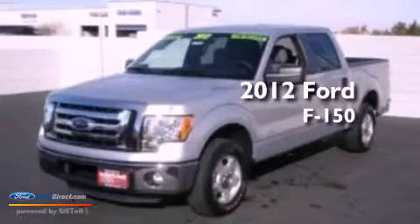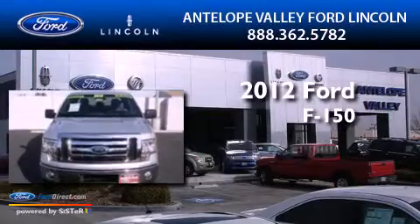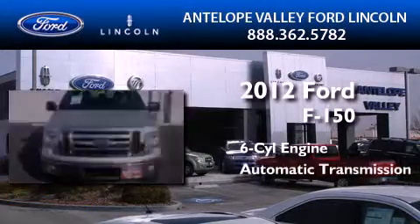This is a certified pre-owned 2012 Ford F-150. It features a six-cylinder engine and an automatic transmission.